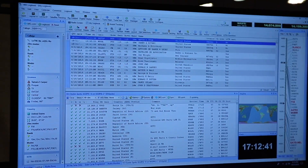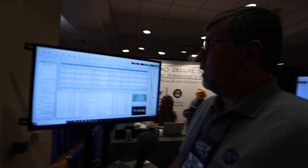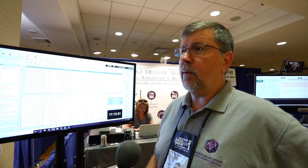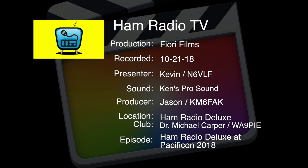If you want to find out where to get it and what it costs, go to www.hamradiodeluxe.com, and there you can purchase it. Once you purchase it, you'll get an email with your receipt and an activation code for the software. Download it, put in your call sign and the activation code, and you're ready to go. Dr. Michael, thank you for your time — our viewers will appreciate all the wonderful information you just shared with us.